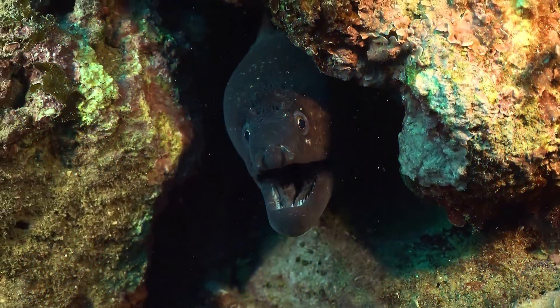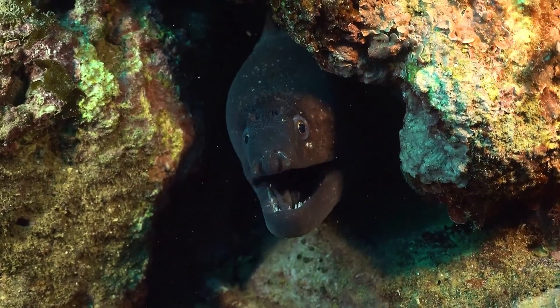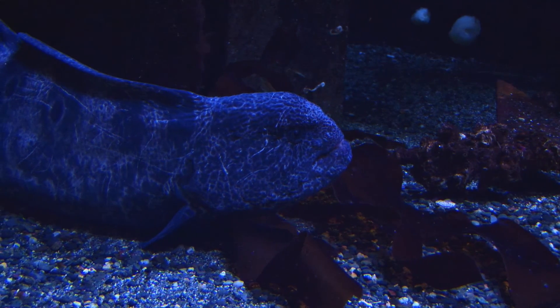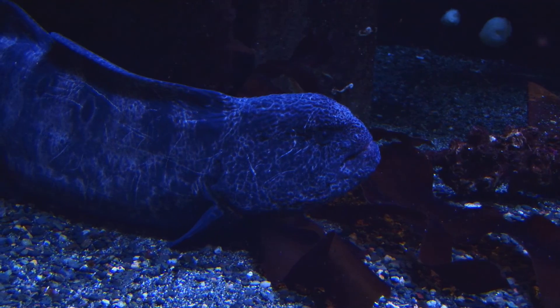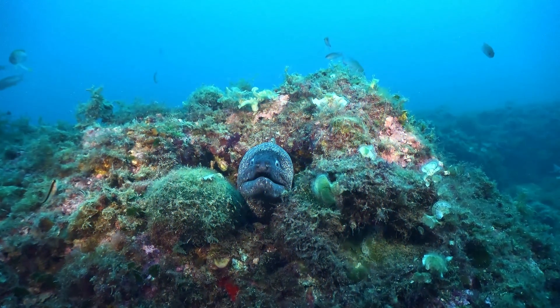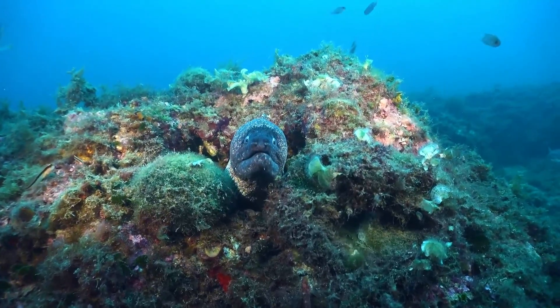They won't miss a catch entangled in a fisherman's net either. Not having good eyesight, eels prefer to ambush their prey, because thanks to their great sense of smell they can sense it from afar. There are species of eels that masquerade as bottom vegetation. Eels use their strong tail to make a vertical hole in the ground and stick out of it halfway, waiting for their prey.